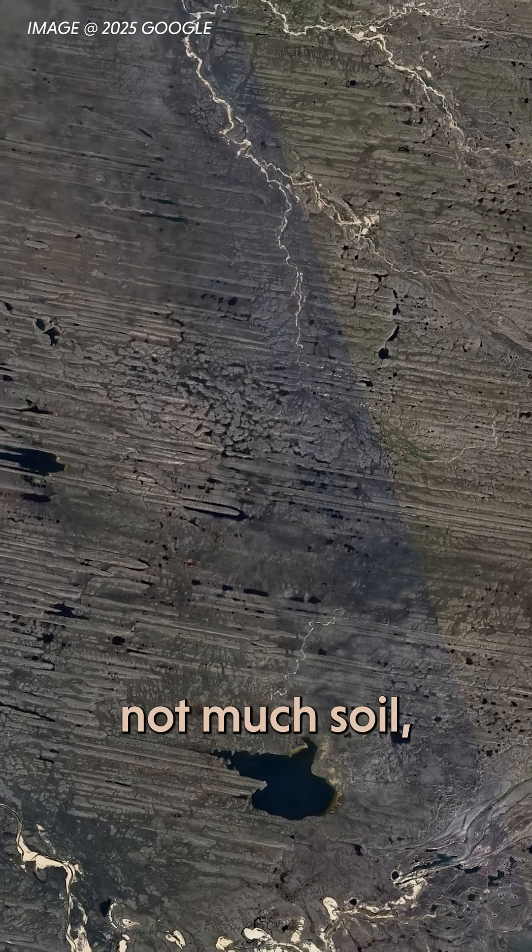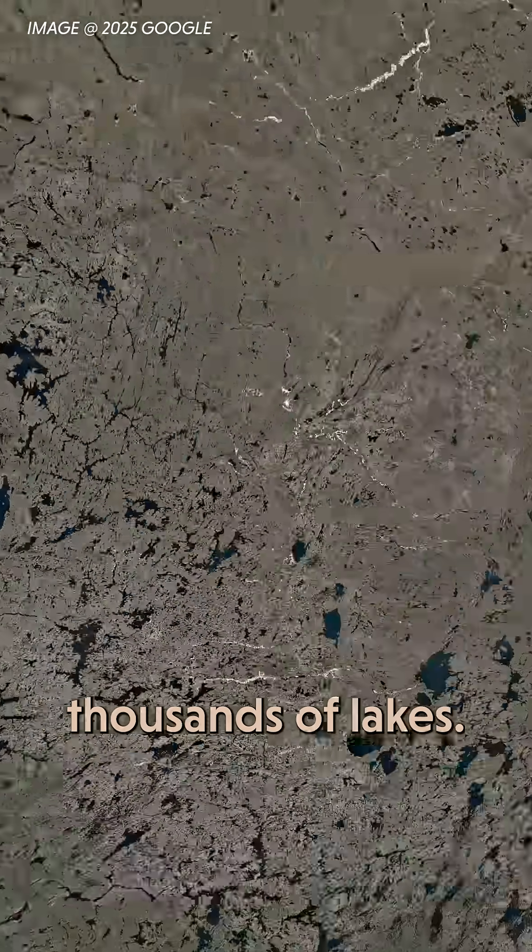Mostly flat, not much soil, and a bunch of weird formations. Not to mention hundreds of thousands of lakes.